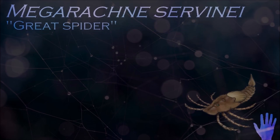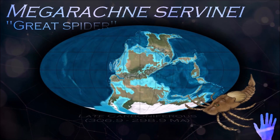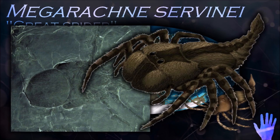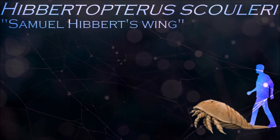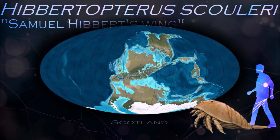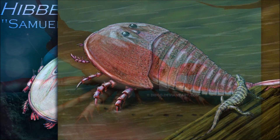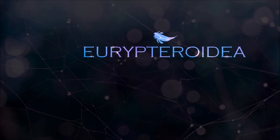Megarachne has been recovered from deposits that had once been a freshwater environment and was originally thought to be a giant spider. Its blades on the anterior appendages would have allowed it to sweep-feed and rake through the soft sediment of the rivers it inhabited in order to capture small invertebrates. In comparison to the comparatively warm climate of the earlier parts of the Carboniferous, the late Carboniferous was relatively cold globally, likely due to falling CO2 levels in the atmosphere and high oxygen levels.